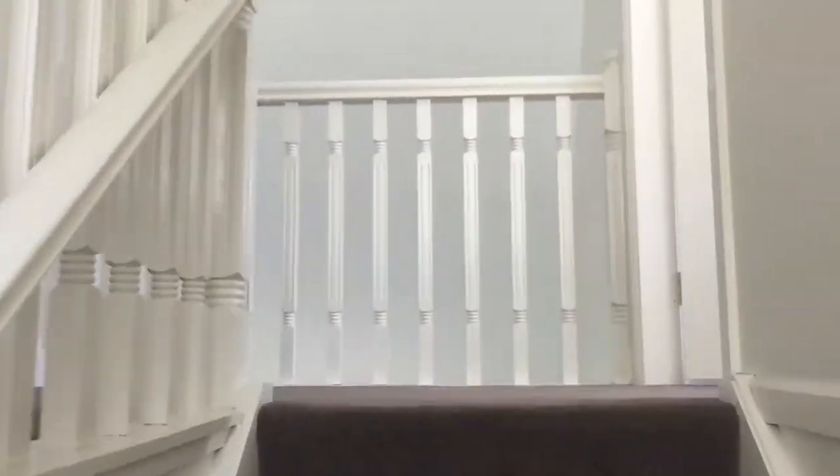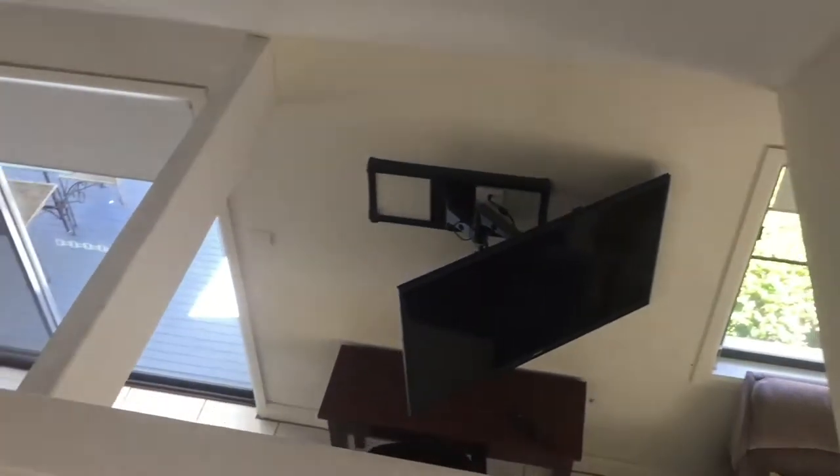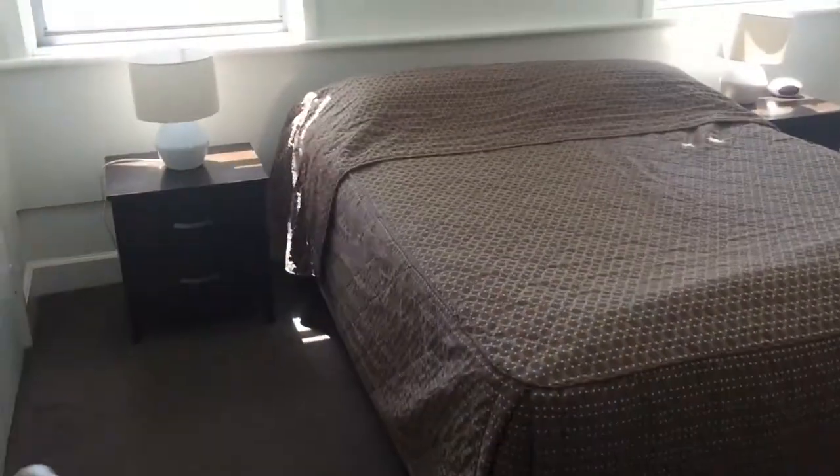Heading up the stairs, I kind of like how when you get to the top you've got this little landing which looks down over the main living areas of the house.